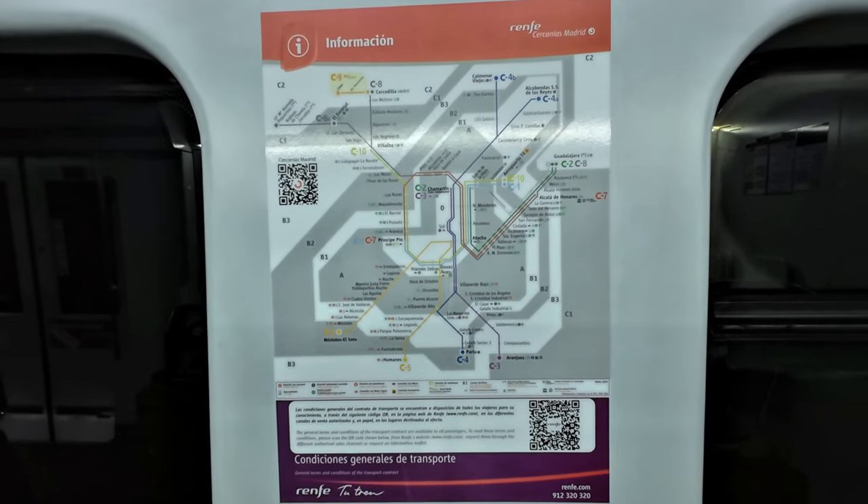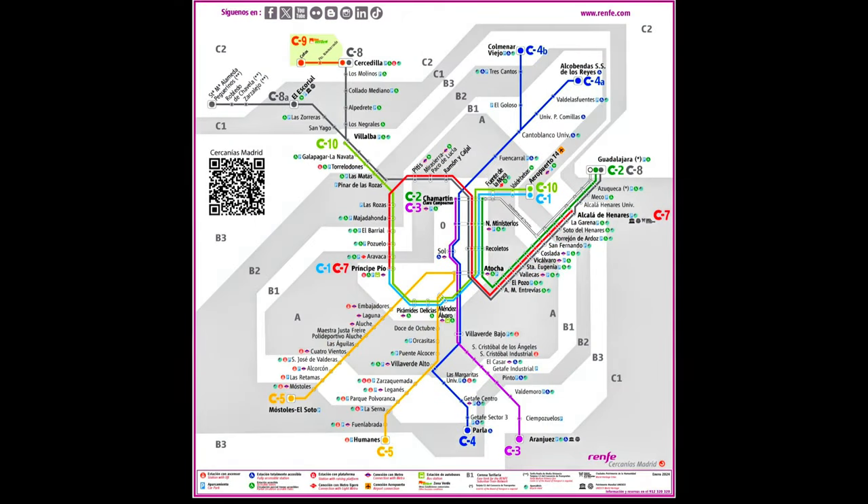There's a map of the Cercanías network in all cars. Your AVE or long-distance ticket grants you access to any Cercanías station in the 4 hours before and after the departure or arrival of your train.